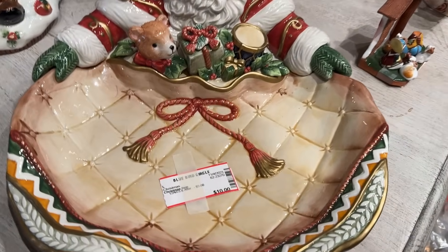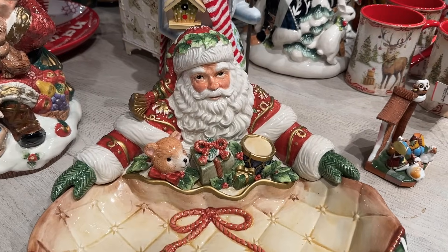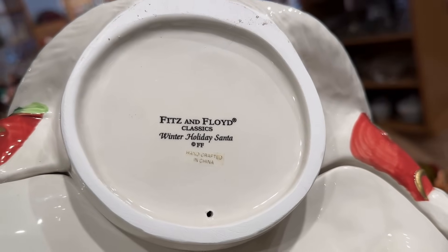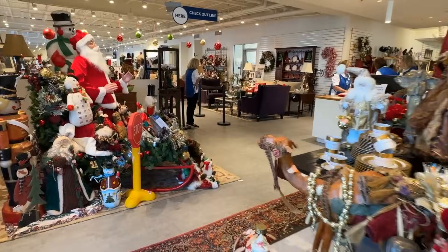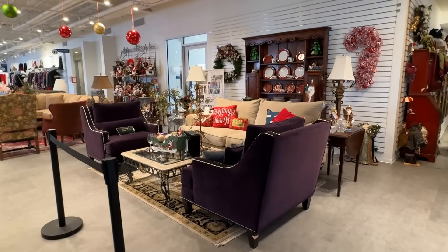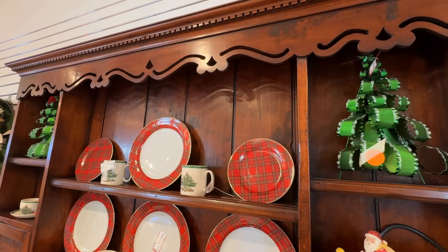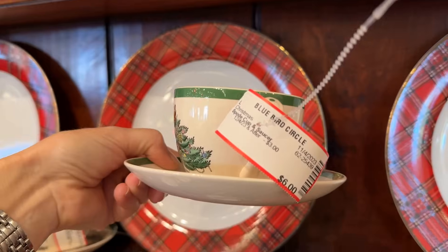The bargain find of the day — a Fitz and Floyd Santa server for $10. I did see the original box in the back room and I know this is unused. It would make a great gift — put your favorite cookies inside. It is a Fitz and Floyd Winter Holiday Santa. Lenox ornaments and a nice collection of nutcrackers. Before the doors open, I wanted to give you a look at the furniture section. We see a touch of Christmas all over the store, including the tartan plaid plates that we saw in the back room — they've come to life and they paired these with the Spode Christmas. What a great idea. It is the perfect pairing.